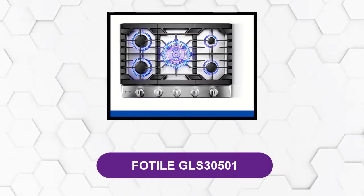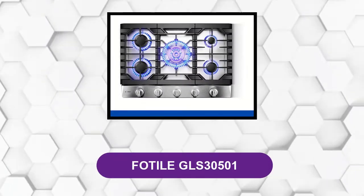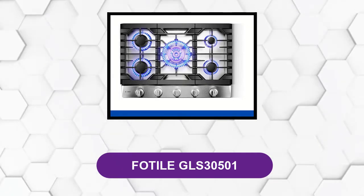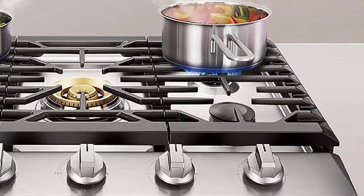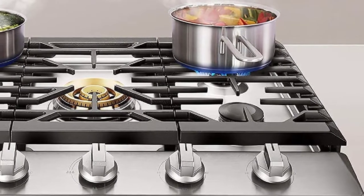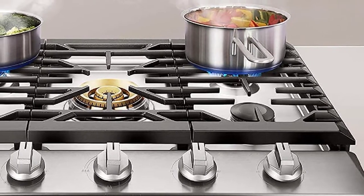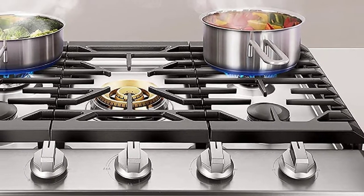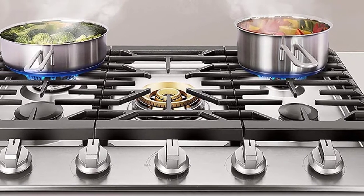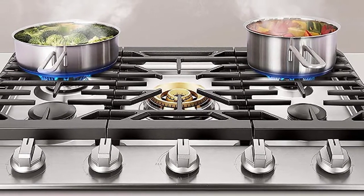At Number 2: the Fotel GLS30501. Looking for a versatile and reliable cooktop? Look no further than the Fotel GLS30501. This culinary-grade 30-inch cooktop features three powerful burners, each with its own unique capabilities.